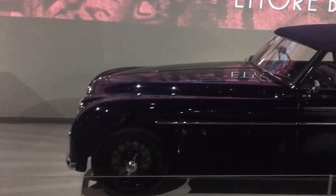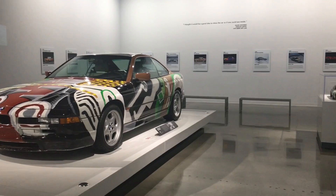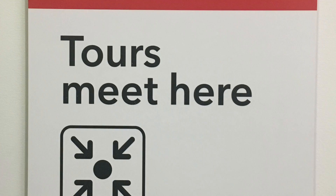Also on the first floor was this exhibit of BMW cars with unique paint jobs done over the years. If you visit, know that the main museum is only half of what there is to see. Underground they have The Vault, a special collection of a couple hundred of the rarest and most unique and valuable cars in the world. Cameras aren't allowed down there, so you'll have to go see for yourself.